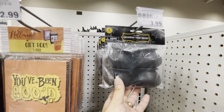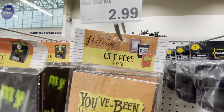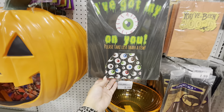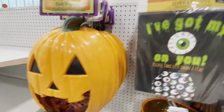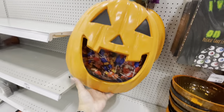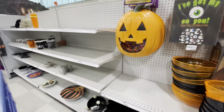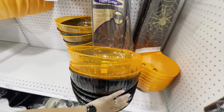Coming back around — there's a cauldron treat bucket in a small pack for $4. Gift bags come three in a pack for $3. Here's a candy dispenser: 'I've Got My Eye on You, Please Take Less Than a Few' — that's neat, and that's what it would look like. There's also a trick-or-treat can dispenser: you fill up the bag in the back and they stick their hands in to grab candy, for $20.